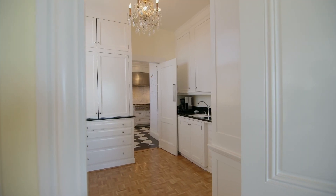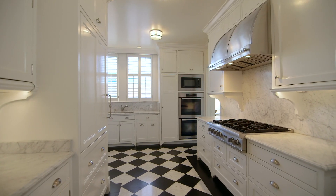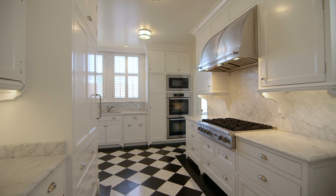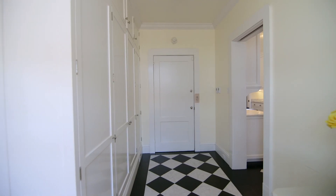The recently remodeled kitchen suite offers excellent storage, a professional gas stove, and two refrigerators. The service elevator is convenient.